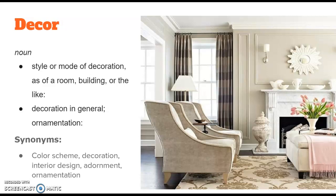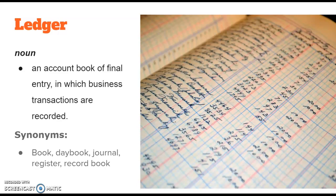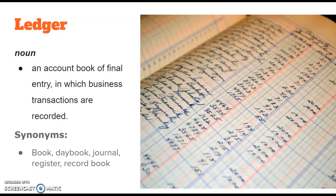The next word this week is ledger. It's a noun that means an account book or final entry in which business transactions are recorded. We don't really use physical ledgers anymore — we use a lot of digital ledgers, like adults use Microsoft Excel to create documents where they balance their checkbook. Businesses use ledgers to make sure that the money being spent is not going in excess, thus creating debt. It's any time you write down how much you spend and how much you earn to keep it balanced.